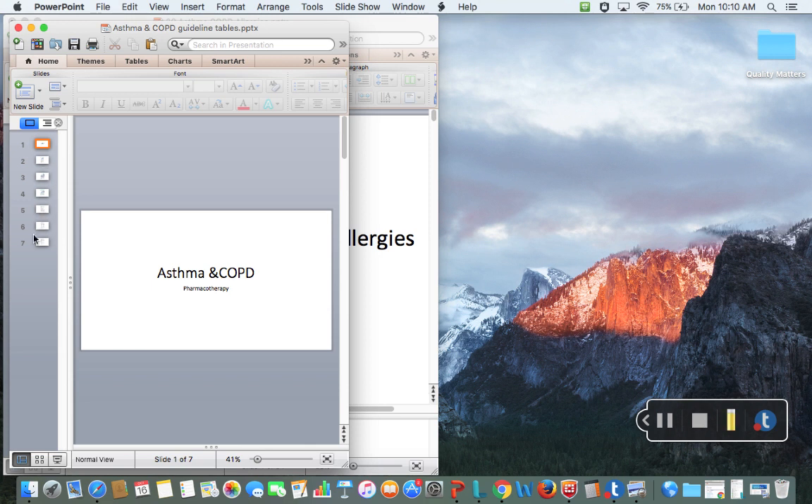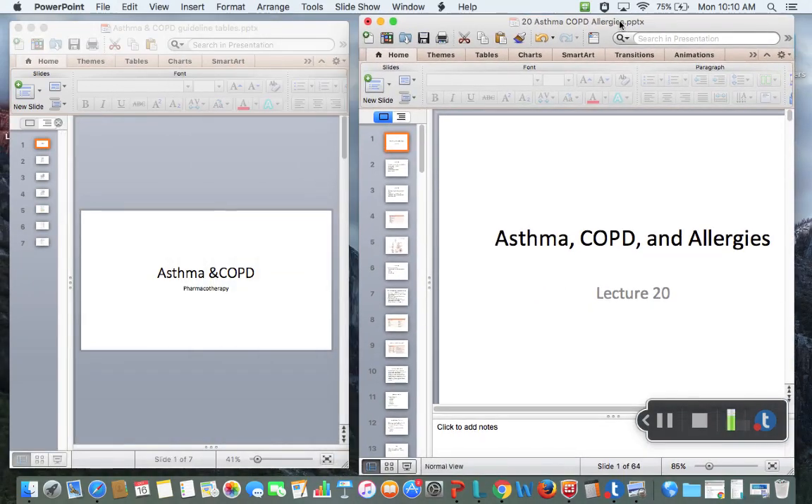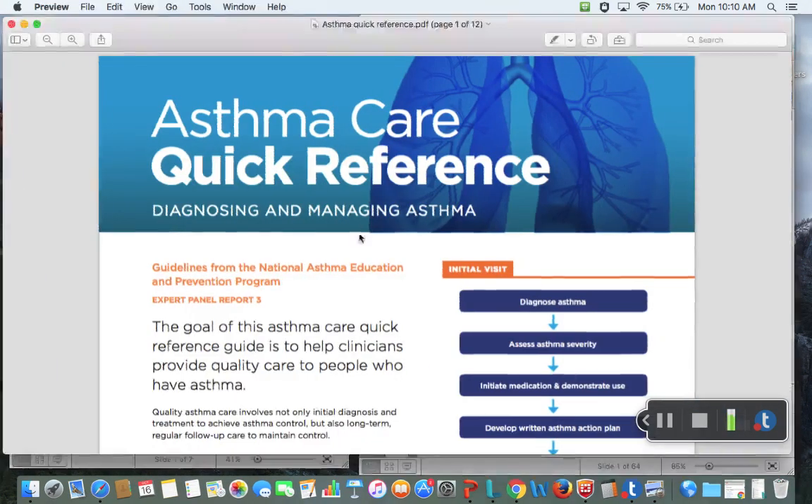Some students in the past have skipped things I post, and I only post things that are relevant for you. There are two PowerPoint presentations I'm going to post for asthma: the big one on asthma, COPD, and allergies, and the small one on asthma and COPD. Definitely look for those on Blackboard. The other thing I wanted to point your attention to — and I will put this on Blackboard — is the asthma quick care reference, diagnosing and managing asthma.